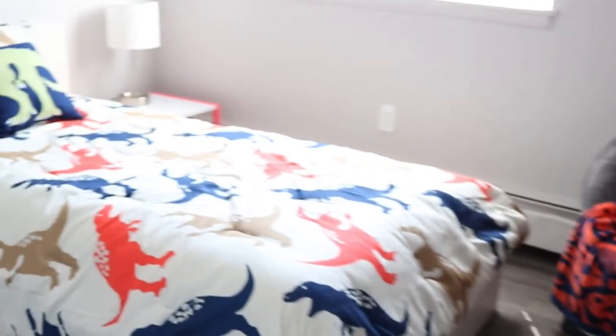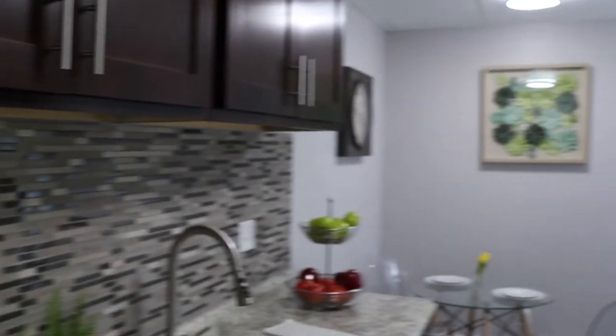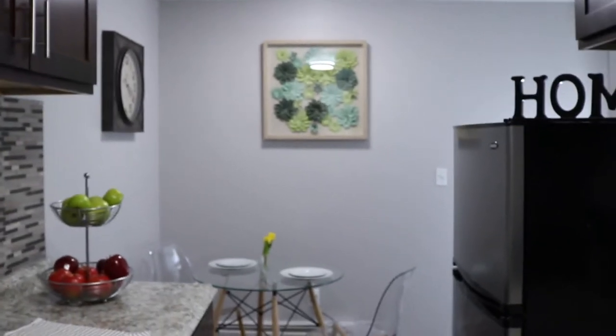Today we're going to be touring a two-bedroom, one-bathroom unit. However, we do have both one-bedroom and two-bedroom units starting at $699 and $799 a month respectively. Our units range from 550 to 850 square feet.